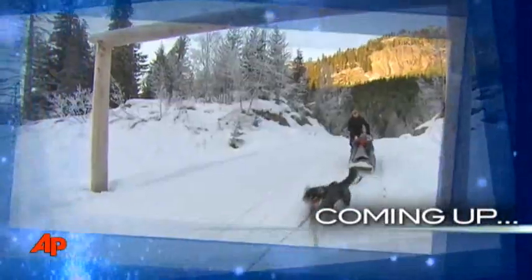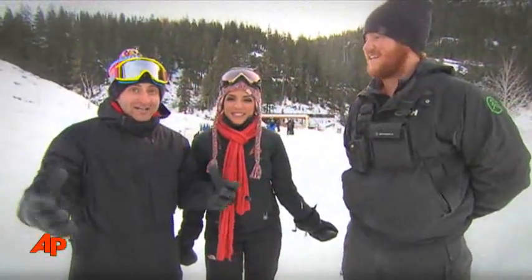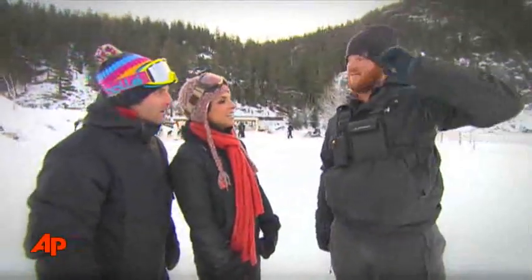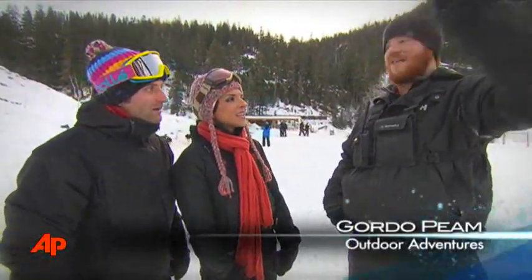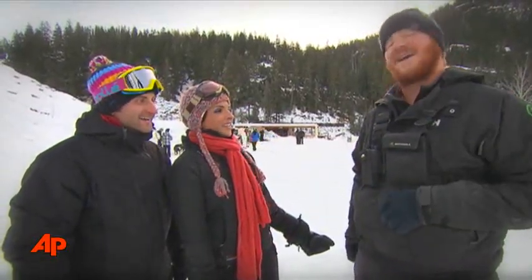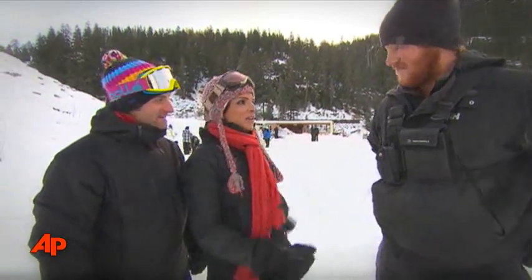Coming up, dog sledding to the Whistler backcountry. We're here at Outdoor Adventures Dog Sledding Tours with Gordo, and we're getting ready to go dog sledding, and as you can tell, the dogs are going crazy. They're ready and waiting to take us out. We're going out to the Sioux Valley — about four miles out, a nice big turnaround, four miles back. We follow the river up. These guys will quiet down as soon as we take off. Beautiful trail out there. It's going to be really quick today — should be lots of fun. Let's go do it.